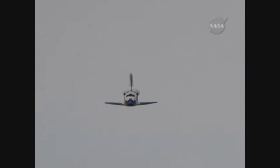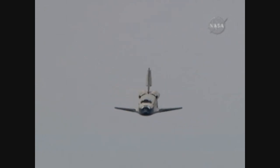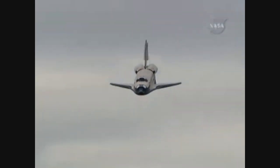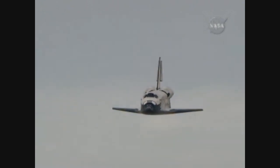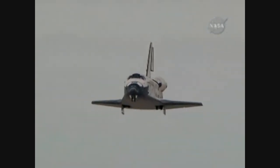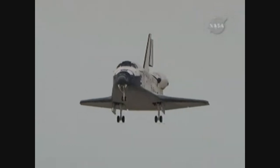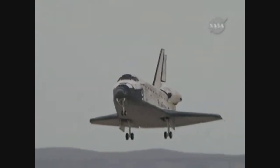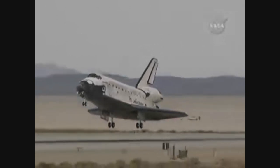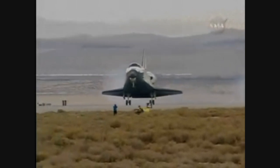Discovery right on the centerline. Moments from now Rick Sterko will flare up Discovery's nose, pilot Kevin Ford will deploy the landing gear. The pre-flare maneuver conducted. Landing gear down and locked. Main gear touchdown.